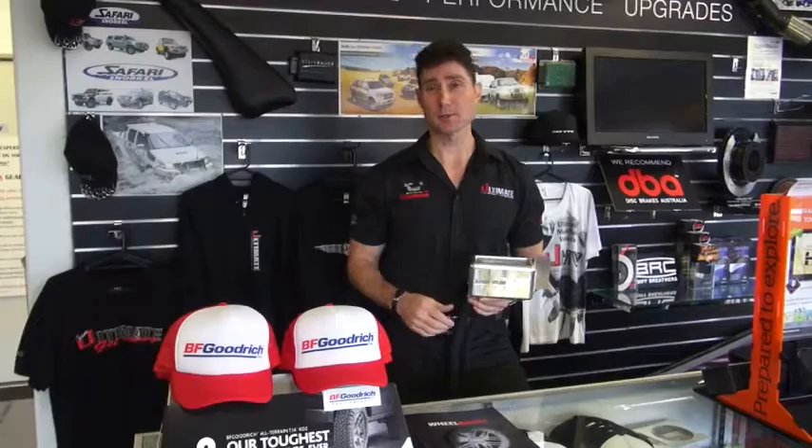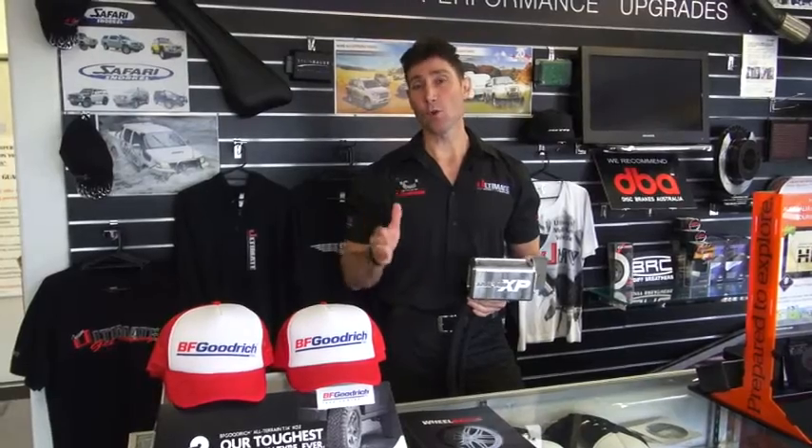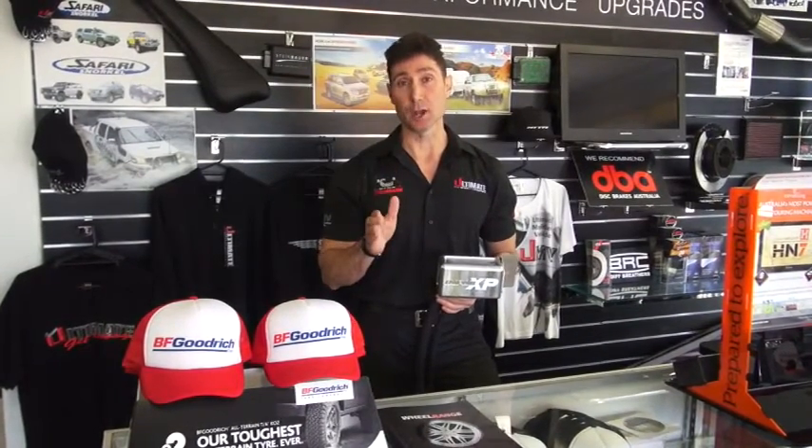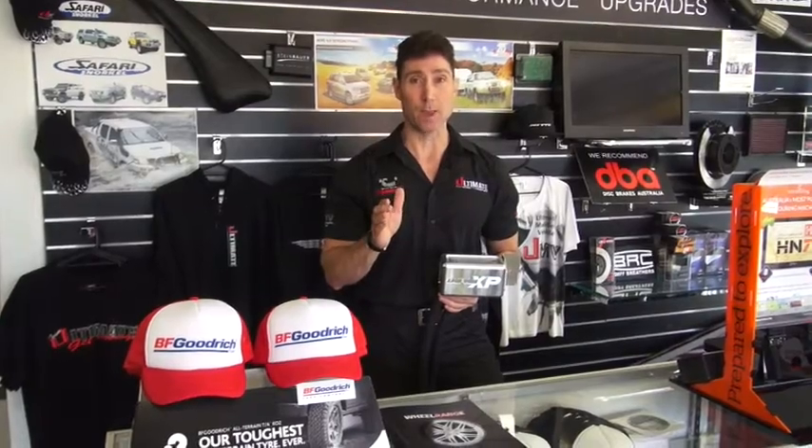Welcome to another edition of Ultimate Tips. Today we're going to talk about the silent killer of power. With your vehicle, it's all about increasing that power or making sure you maintain the power the car's got. The last thing we want to do is rob ourselves of the power the car can actually deliver. On late model vehicles this is happening all too often, and it happens slowly so you don't know — it's a silent killer of power.